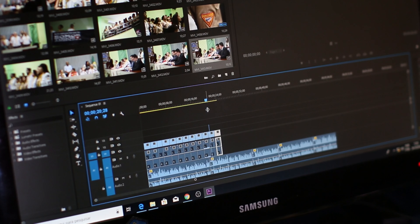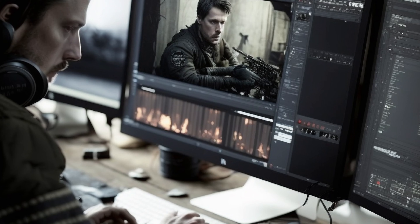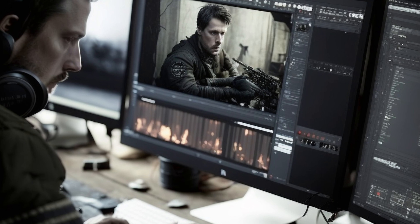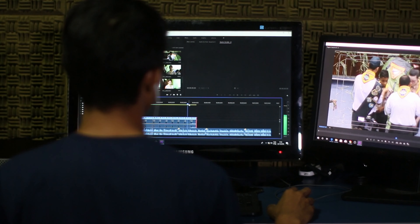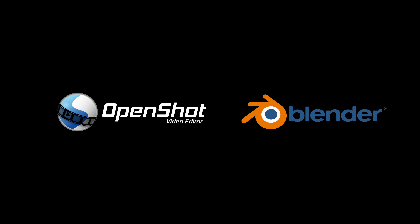Post-production is where you'll really be able to bring your movie to life. This is where you'll edit the footage, add special effects, and create the final version of your movie. You don't need to spend a lot of money on expensive software — there are many free or low-cost options available, such as OpenShot or Blender.